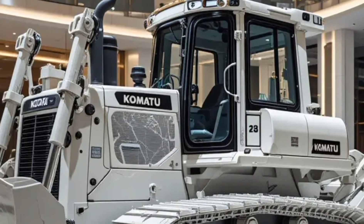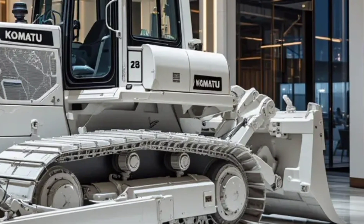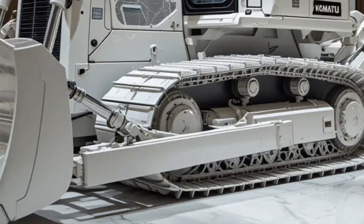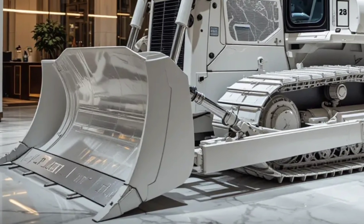So whether you're looking to upgrade your fleet or explore the newest innovations in earth-moving equipment, the 2026 Komatsu D61EX PX stands out as a modern, smart, and dependable choice. Stick around for more walk-arounds, reviews, and comparisons coming soon on this channel.